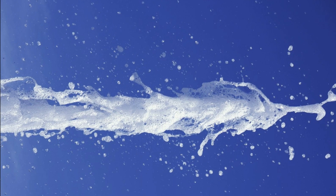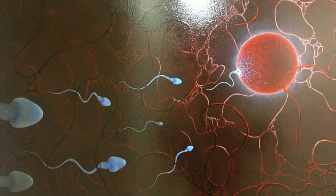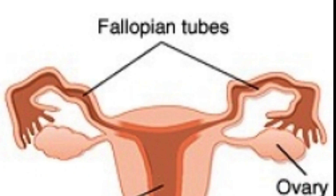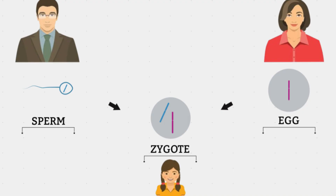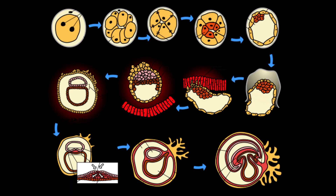Upon ejaculation during sexual intercourse, millions of sperm are released into the vagina. However, only a few sperm will survive the journey through the cervix and uterus to reach the fallopian tubes where fertilization typically occurs. Once a sperm penetrates the egg's outer membrane, the sperm's genetic material combines with that of the egg, forming a zygote with a complete set of chromosomes from both parents.